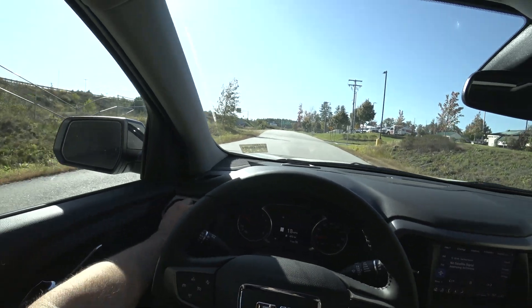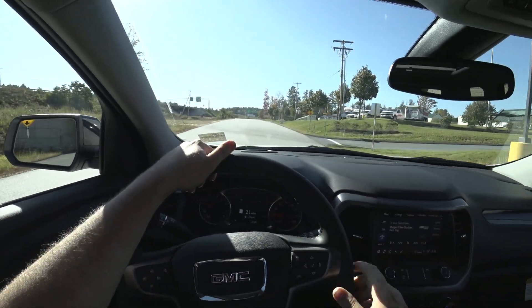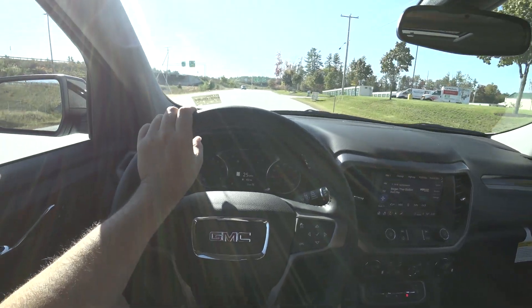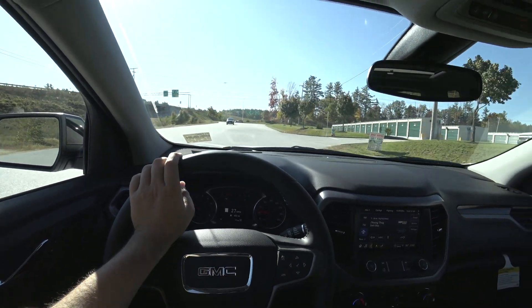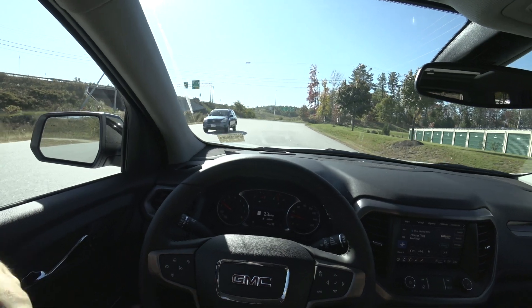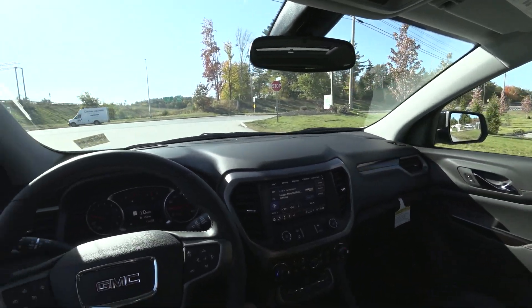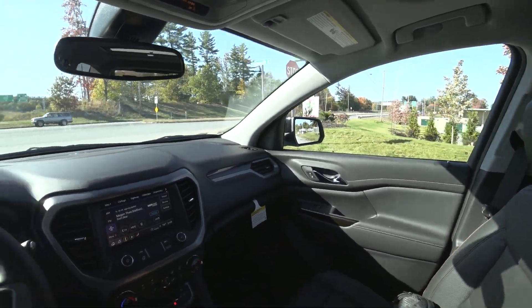This is the nine-speed automatic mated to the 3.6L GM V6 — I believe that is standard across the Acadia lineup. It is one of my favorite powertrains from General Motors, and it is the same V6 as in the V6 Camaro.